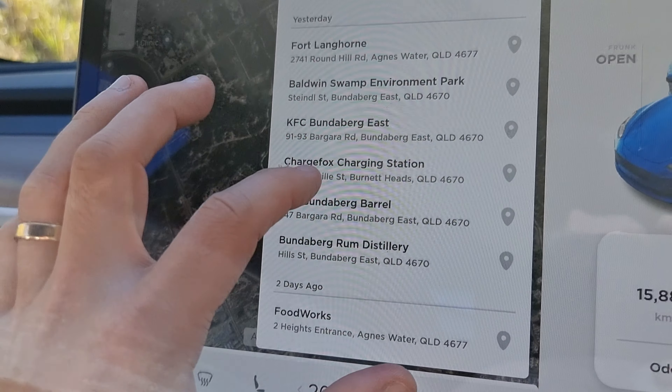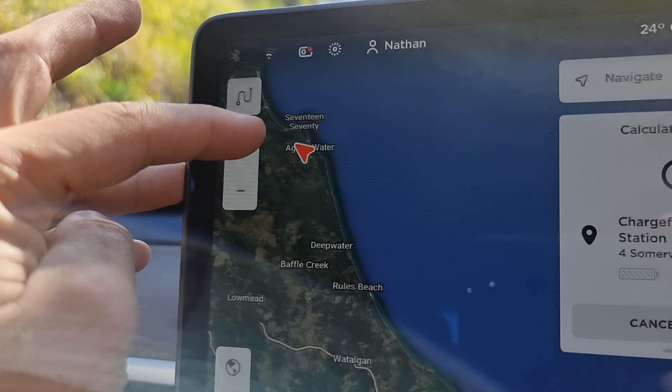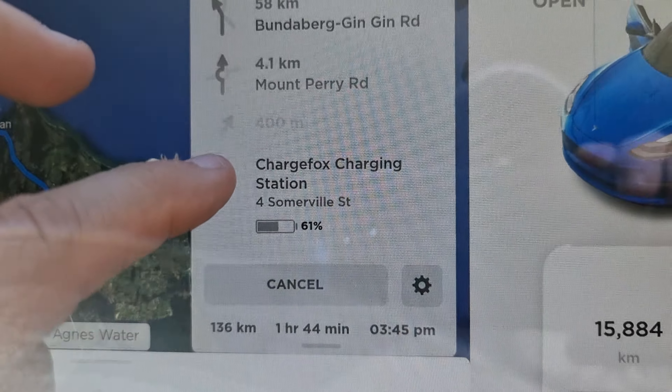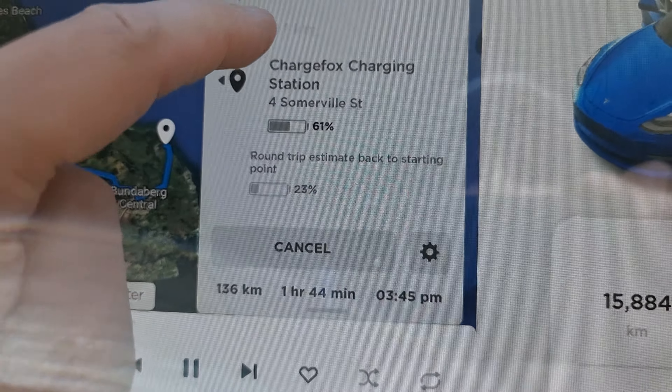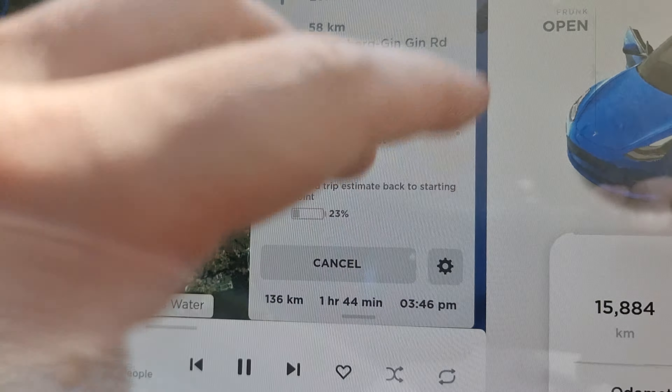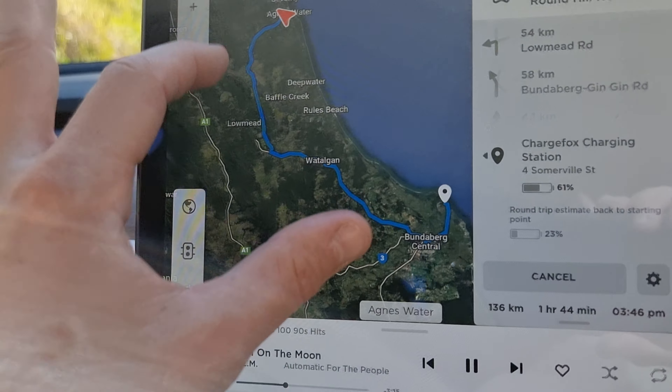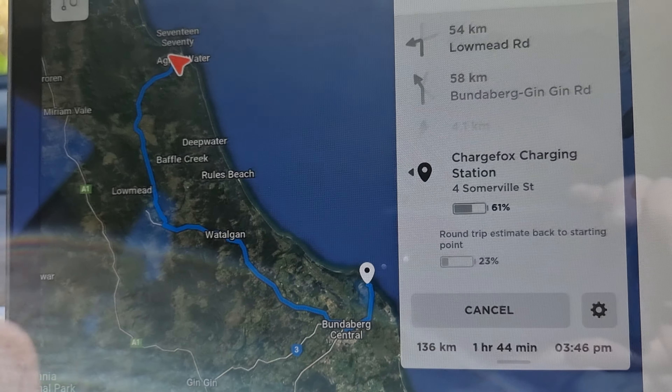How far can you drive this thing? Everyone's always worried about running out of charge, and it's all about planning. Yesterday my wife and I drove down to Bundaberg — specifically the Charge Fox station at Burnett Heads, just through Bundaberg. You can see on the navigation map it will route you all the way there. The car is at 99% and it says you will arrive at the charging station with 61% battery, and you can do a round trip and come back at 23%. These estimates are pretty spot on, but only if you follow that exact route.